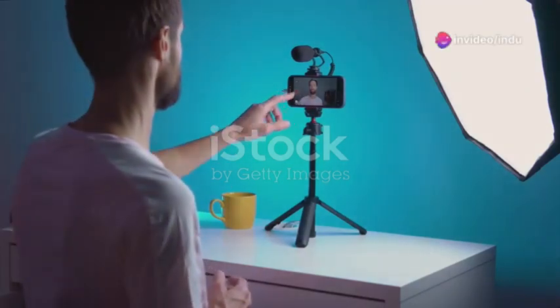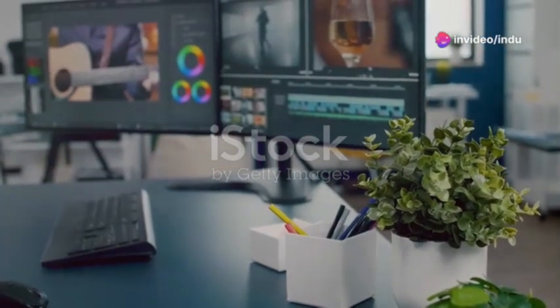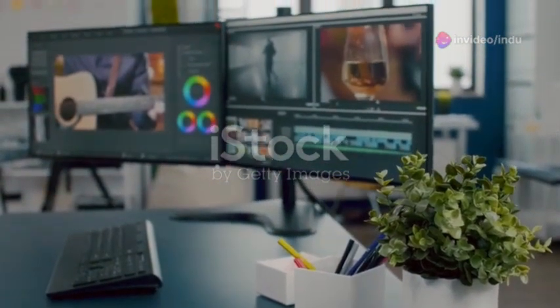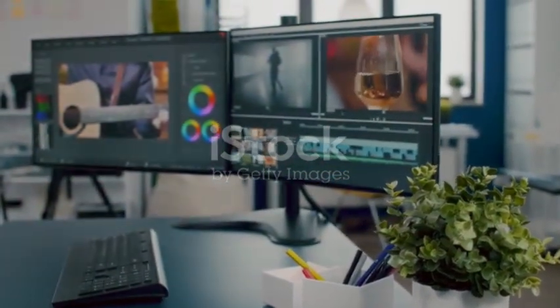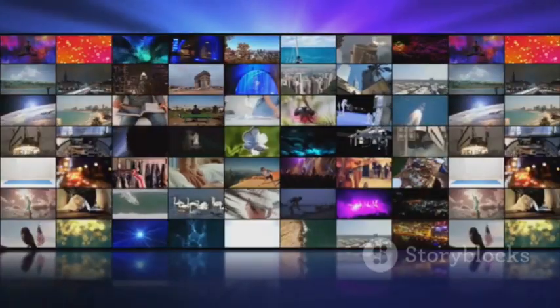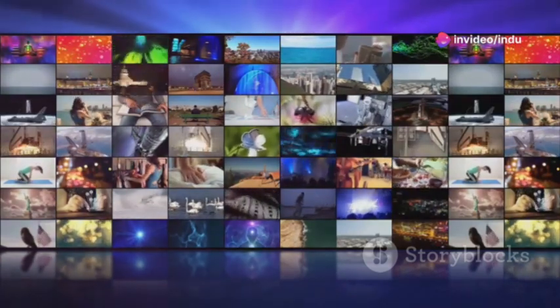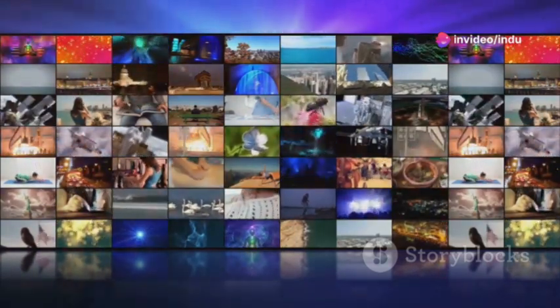Hey everyone and welcome back to the channel. Today we're diving into the exciting world of Windows 13 and how you can customize it to not just meet but exceed your needs. Whether you're a hardcore gamer, a productivity powerhouse, or a casual user, stick around because this is going to be a game changer.